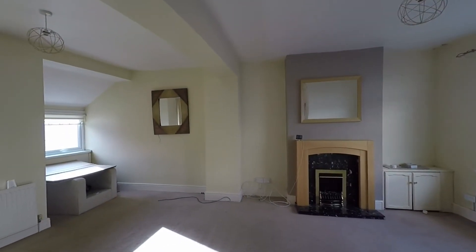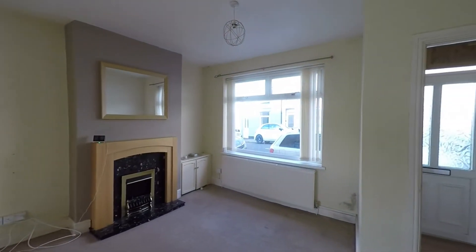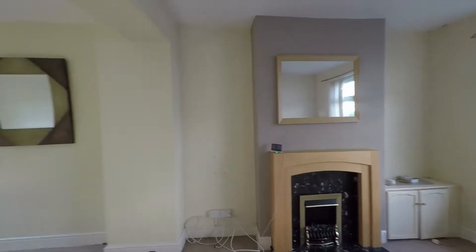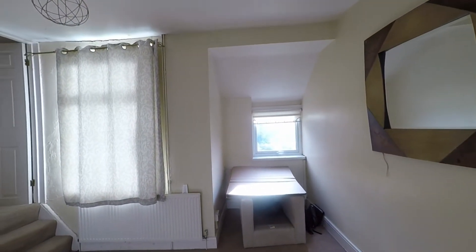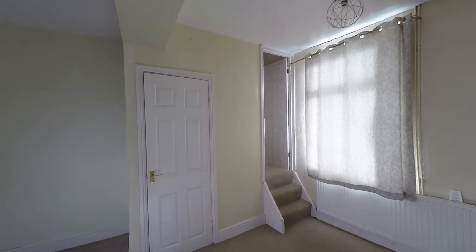Once inside, we have this very generous open-plan lounge diner. There's plenty of floor space here for both your seating and dining furniture. We do have this living flame effect fireplace as well. This room has twin-aspect glazing, allowing in plenty of light, making it a very light and airy room. And we also have some fantastic views to the rear of the property, which we'll see more closely as we make our way through.